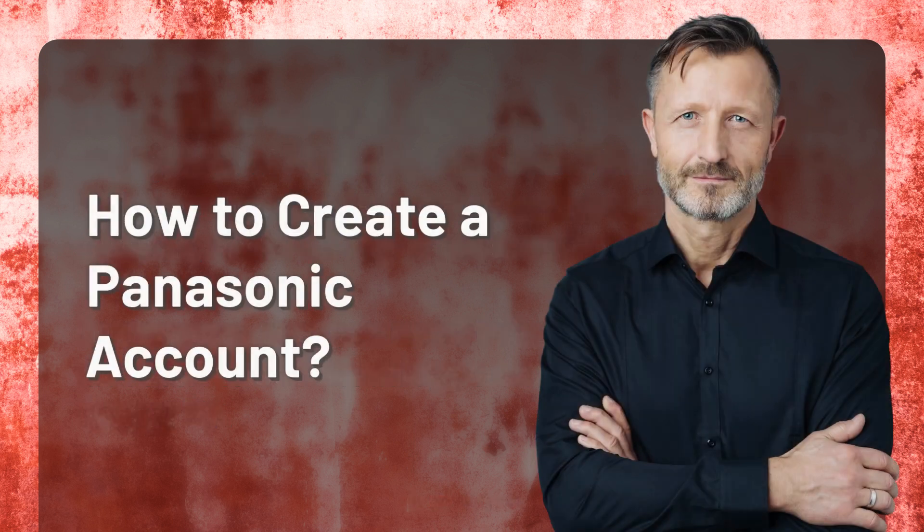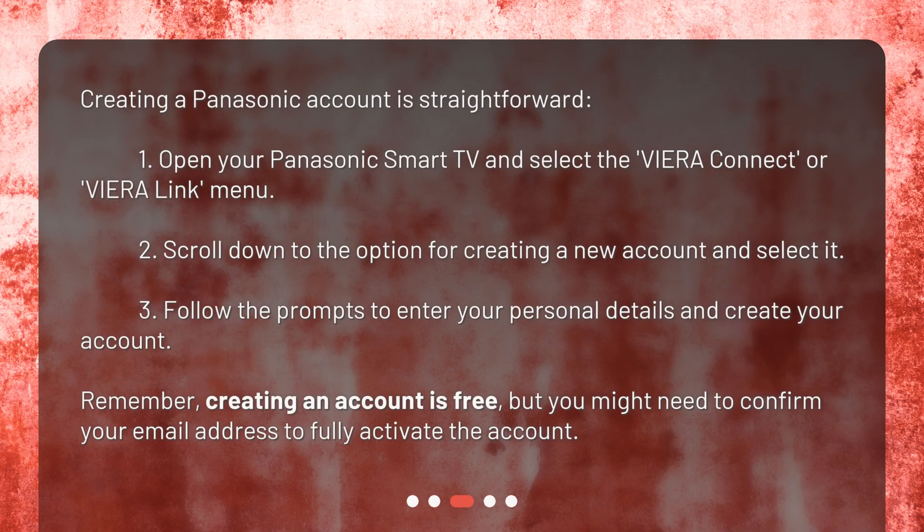How to create a Panasonic account? Creating a Panasonic account is straightforward. First, open your Panasonic Smart TV and select the Viera Connect or Viera Link menu. Second, scroll down to the option for creating a new account and select it. Third, follow the prompts to enter your personal details and create your account.